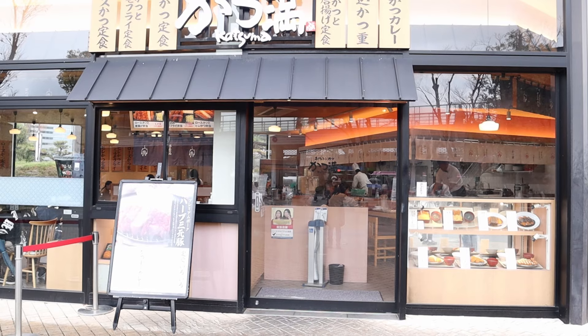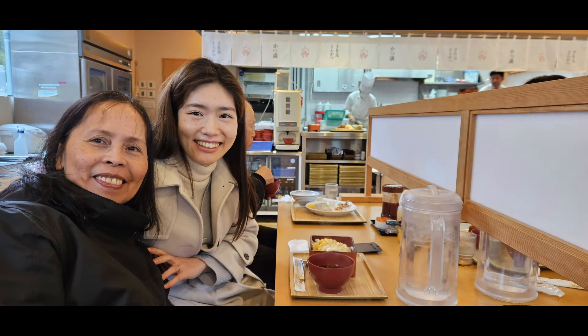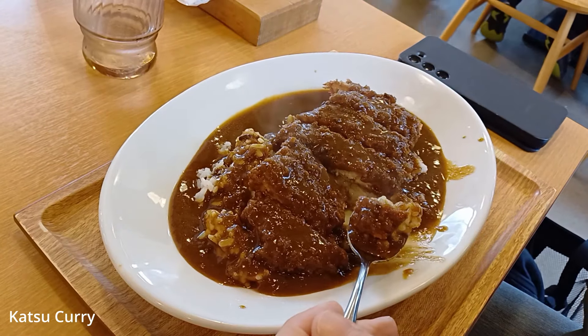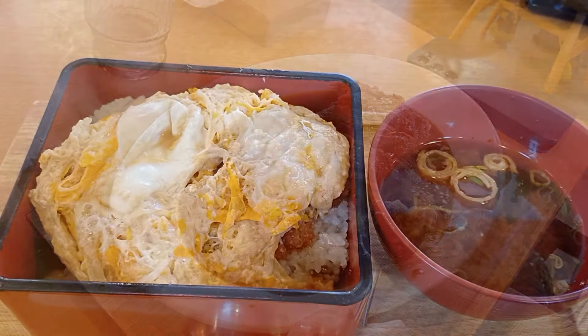We reunited with an old Japanese friend. It was good to catch up with Nayoko-san over lunch.